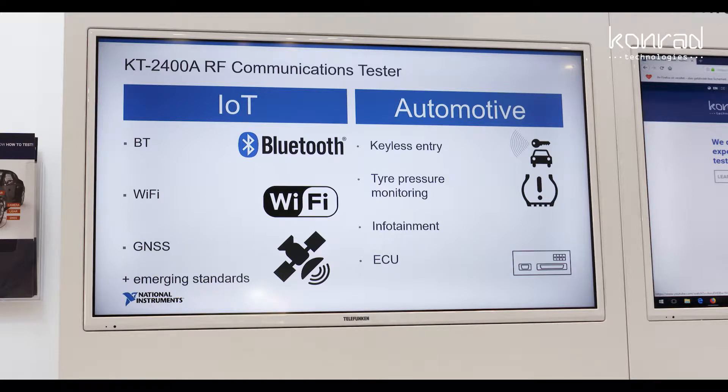The first is we have a Konrad keyless entry toolkit and we also have a tire pressure monitoring toolkit for testing sensors. We can also use the general-purpose non-signaling capability to do infotainment and ECU testing.